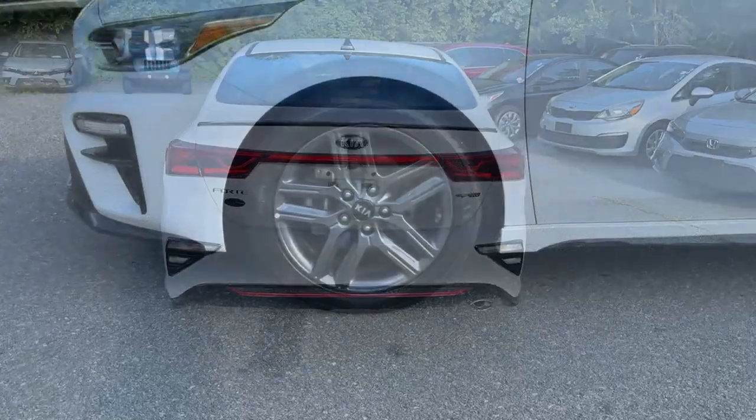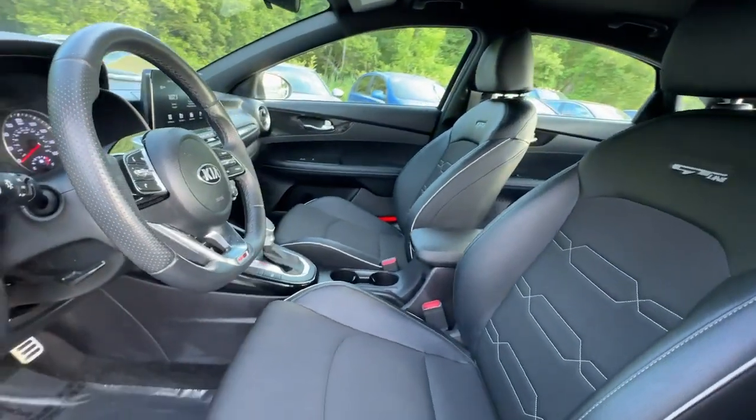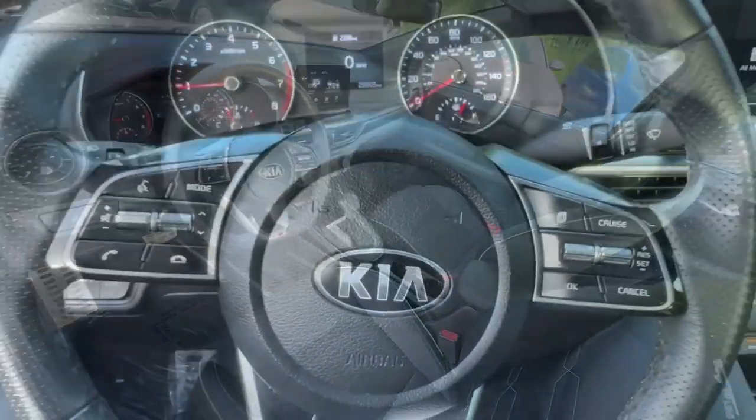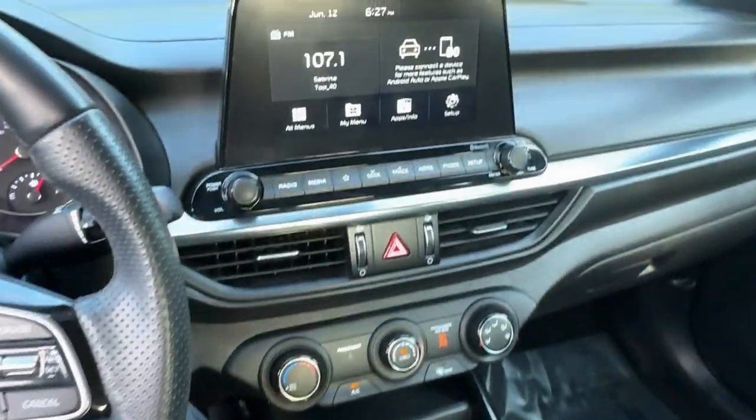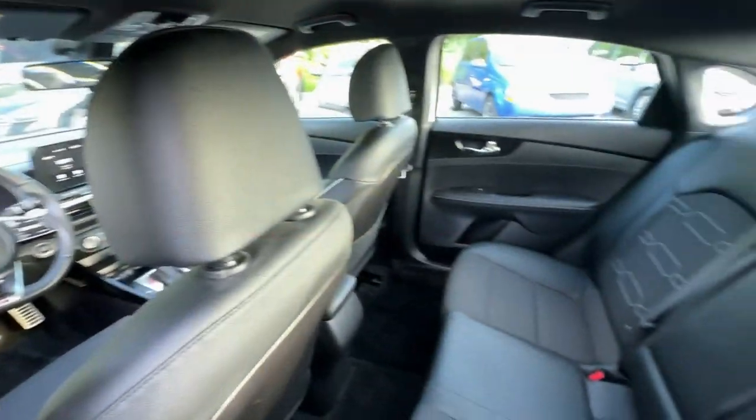Get the compact sedan that knows how to be refined as well as sporty. This comfortable, upscale Forte delivers smooth performance, touchscreen infotainment, active safety features, a slightly rebellious spirit, and technology that lets you choose your driving mode.